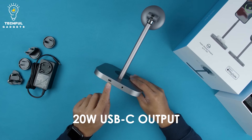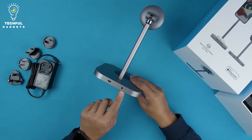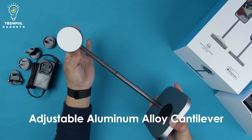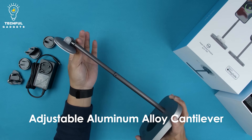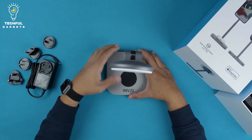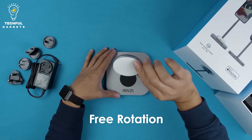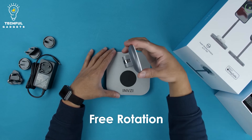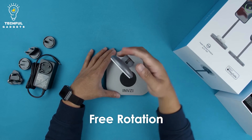This includes 15W for iPhone 13, 13 Pro, 13 Pro Max, and 13 Mini, as well as 15W for iPhone 12, 12 Pro, 12 Pro Max, and 12 Mini. Furthermore, it delivers 5W for AirPods with a wireless charging case, as well as 20W through a USB-C charging port.